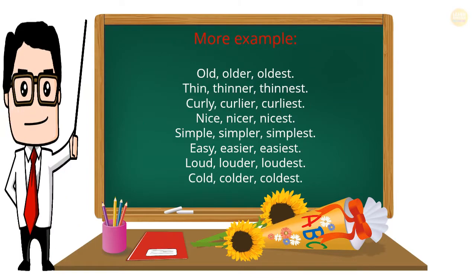More examples of adjective forms: old — older — oldest; thin — thinner — thinnest; curly — curlier — curliest; nice — nicer — nicest; simple — simpler — simplest; easy — easier — easiest; loud — louder — loudest; cold — colder — coldest.